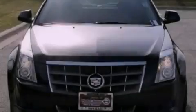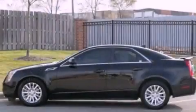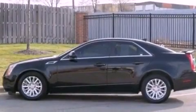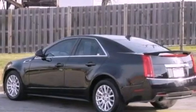Its top features include a navigation system, a rear-view camera, heated front seats, a low-tire pressure indicator, satellite radio, aluminum wheels, and traction control and stability control systems.